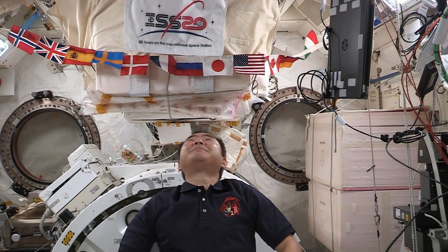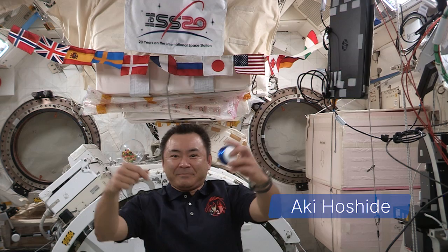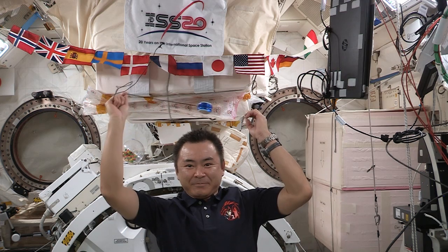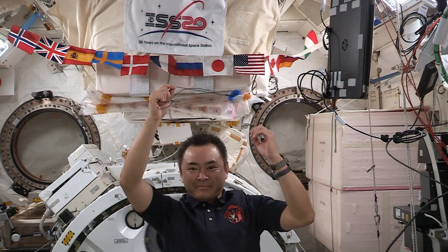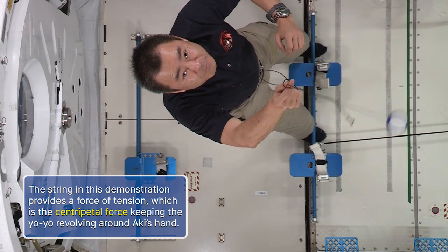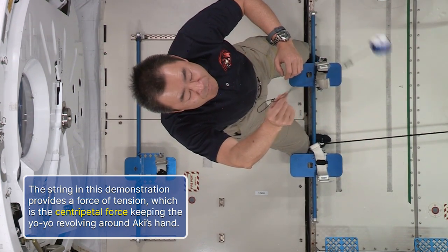Here's our example. We have Aki here who has an object tied to a string — it's just a yo-yo, but it's an object on the end of a string. He's going to whirl this object around attached to the string so that it's moving in a circular path. The string in this demonstration provides a force of tension, which is the centripetal force keeping the yo-yo revolving around Aki's hand.